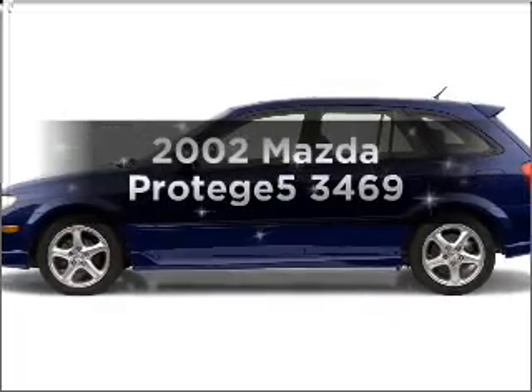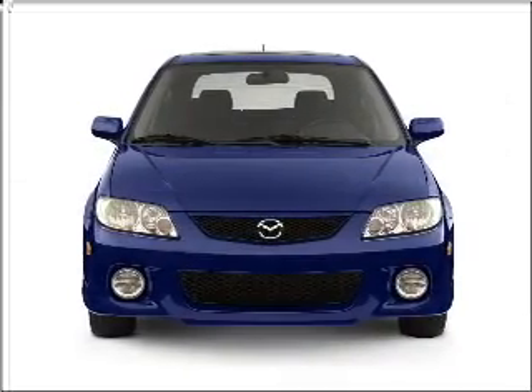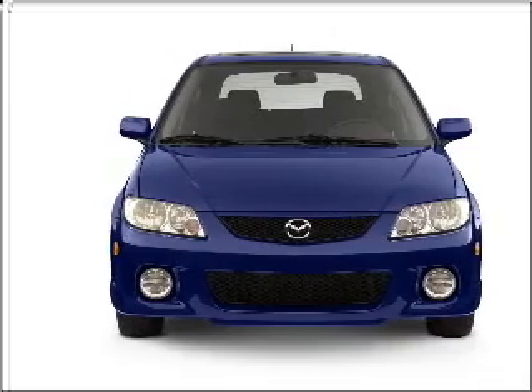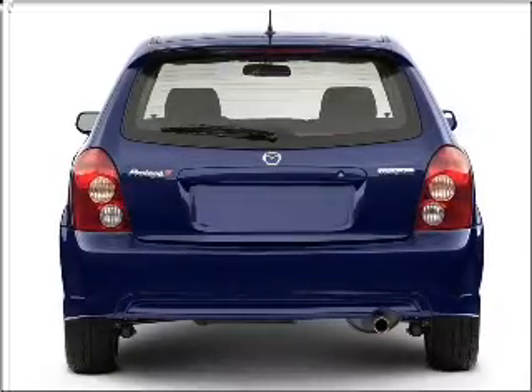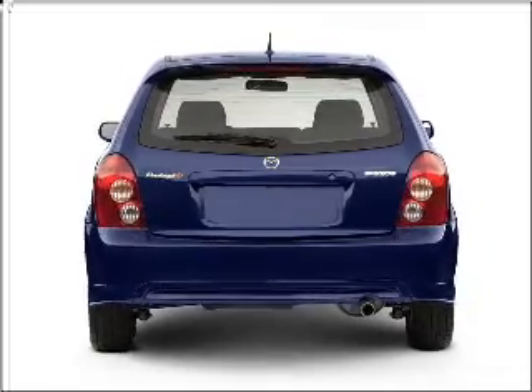Introducing the 2002 Mazda Protégé. Travel the roads in style and comfort in this great vehicle, with an efficient four-cylinder engine connected to a smooth-shifting automatic transmission. Premium wheels lend a distinctive appearance.